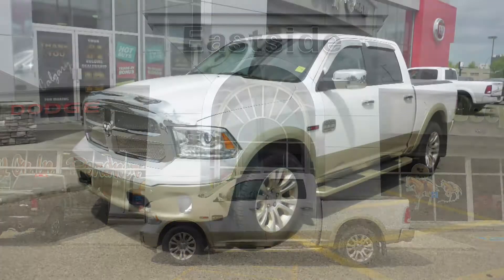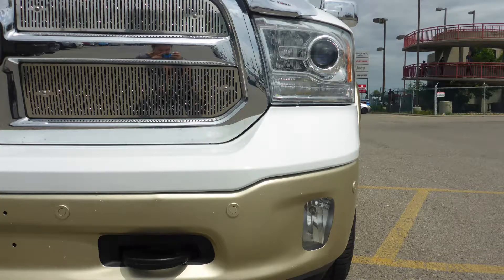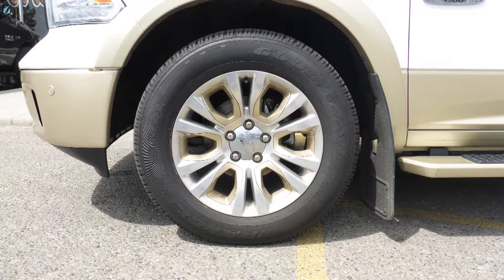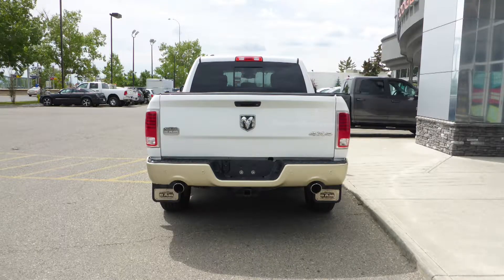This 2015 Ram 1500 Longhorn Crew Cab comes equipped with a 3.0-liter eco-diesel engine and automatic transmission, bi-function projector headlamps, fog lamps, power heated folding side mirrors, 20-inch aluminum wheels, tubular side steps, a trailer hitch receiver, and a white exterior.